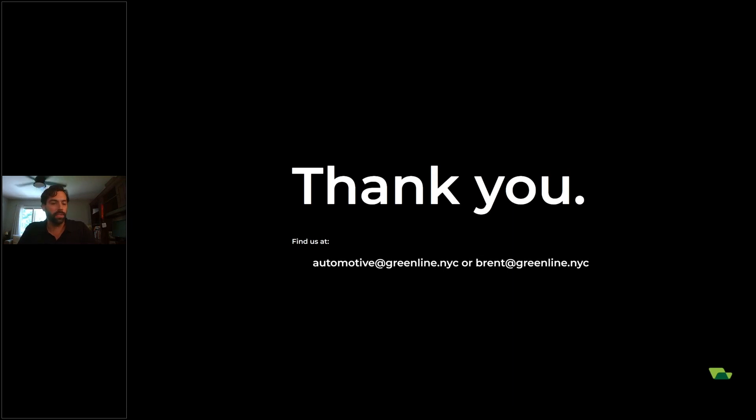With that, we will follow up with this deck. If you have any questions, you want to reach out to me directly, brent@greenline.nyc is my email. You also have our entire automotive team at automotive@greenline.nyc, which also copies me. We will share this recording and this deck. Check us on social media, check our site — everything will be published after the fact. Definitely a lot in a short time period — I hope it was really beneficial for all. Thank you for your time, and we will follow up with all information after the fact.